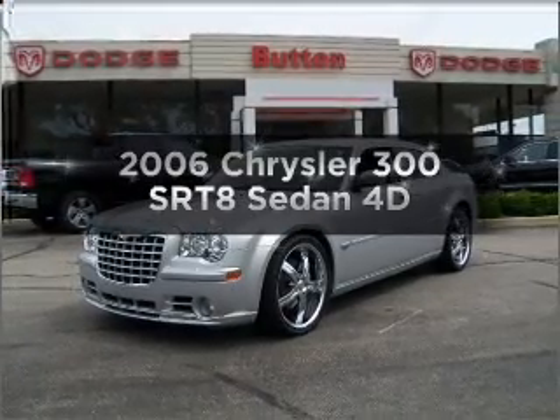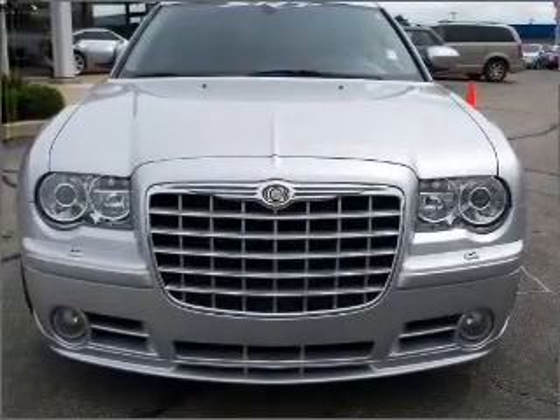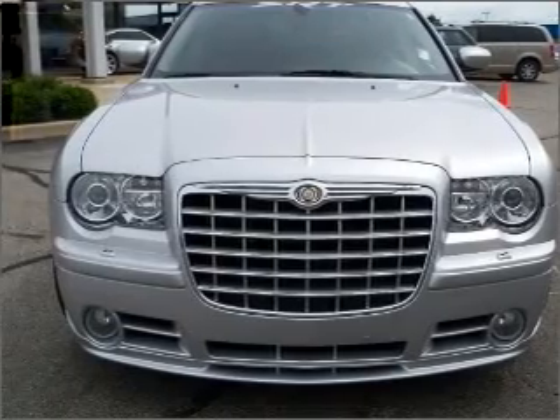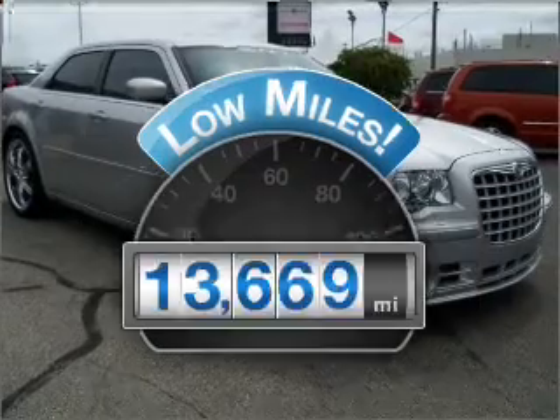Check out this 2006 Chrysler 300. Find everything you want in a ride under one roof with this vehicle. Why worry about high mileage? Choosing a ride with lower mileage is the right choice for your busy life.